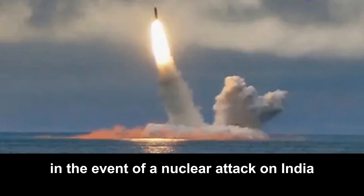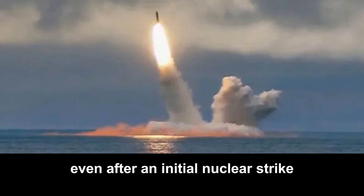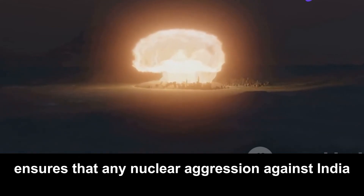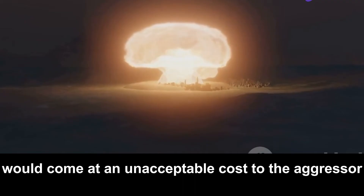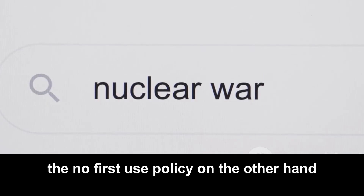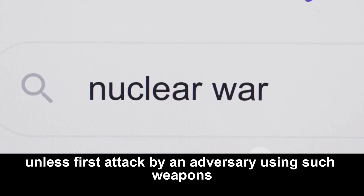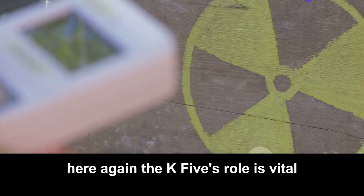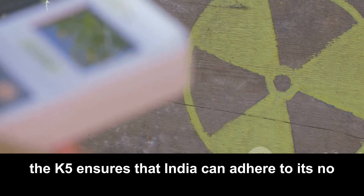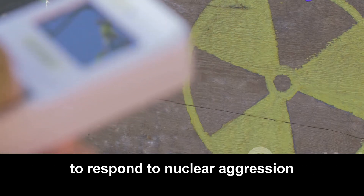In the event of a nuclear attack on India, the K-5's second-strike capability allows for retaliation even after an initial nuclear strike, ensuring that any nuclear aggression against India would come at an unacceptable cost to the aggressor, thereby reinforcing deterrence. India's no-first-use policy is a commitment not to use nuclear weapons unless first attacked; here again the K-5's role is vital, as it provides a secure and reliable means of retaliation, ensuring India can adhere to this policy without compromising its ability to respond to nuclear aggression.